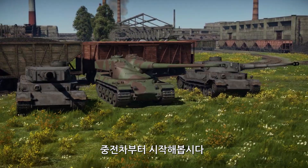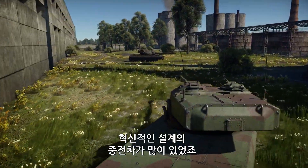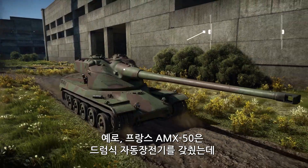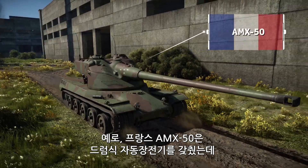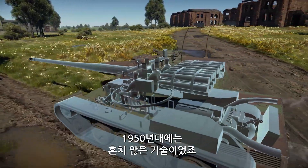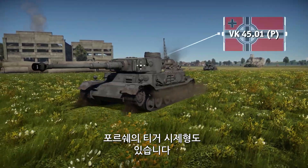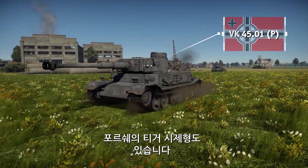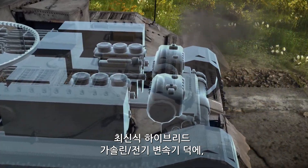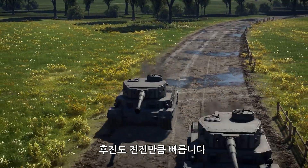Let's start with heavy tanks. There were a lot of truly revolutionary designs in this class of vehicles. For instance, the French AMX 50 was equipped with a drum autoloader, which was a very rare feature in the 1950s. Or take a look at the Tiger prototype produced by Porsche — thanks to its bleeding-edge hybrid gasoline-electric transmission, it could go as fast in reverse as it could in forward gear.